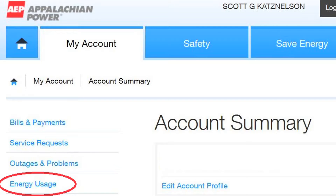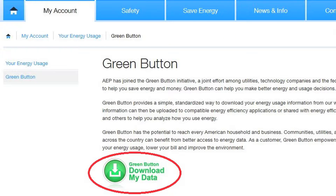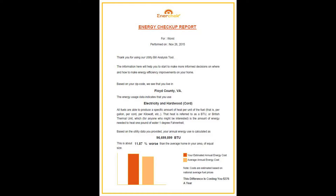Did you have any problem downloading your green button data from your utility company? No, it was really easy. You just went into your account online and found the right place and it said 'download my data,' right? Yes. A lot of companies are doing that and soon all of them in the whole country will offer that. It's a great service and makes this tool so much easier to use.